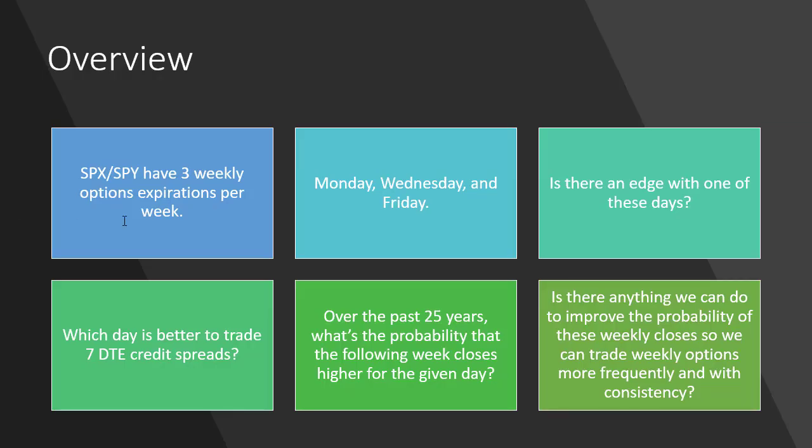SPX and SPY have three weekly options expirations per week. The focus of the study was how we can take advantage of all these options expirations for trading short-term options. They expire Monday, Wednesday, and Friday. One thing I wanted to find out is, is any one of these days better to trade? Is Monday more probable that the market's going to close higher or lower the following week, or is it Wednesday, or is it Friday? Is there any difference between the three days?